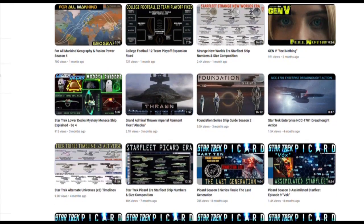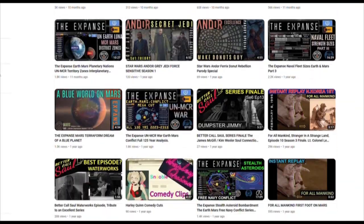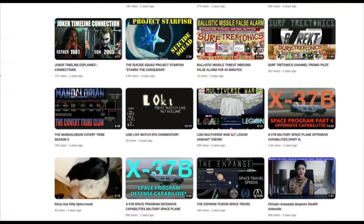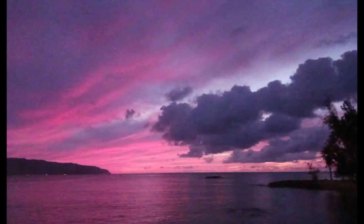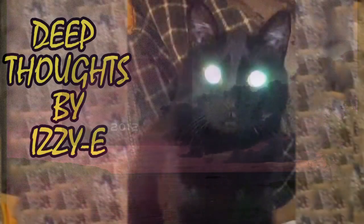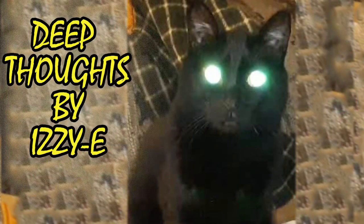Also, feel free to check out extensive breakdowns of Star Trek and The Expanse in the channel's playlist sections. Thank you for watching. Just recently, it has been revealed through body language that there will be a Season 5 of For All Mankind.